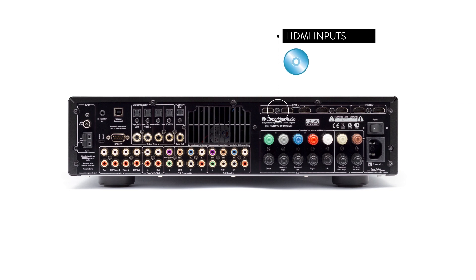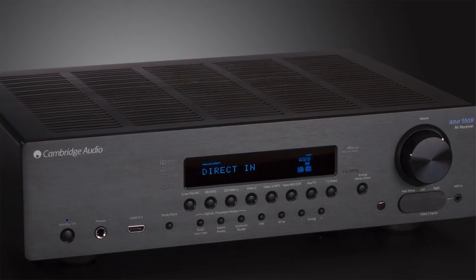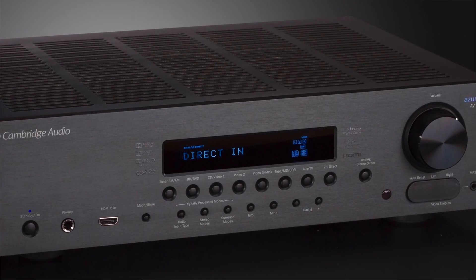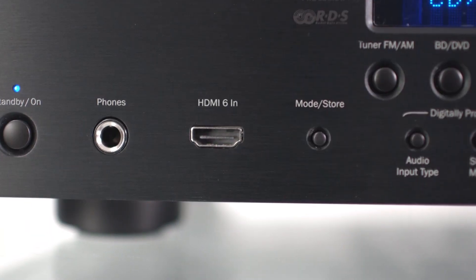with 6 HDMI inputs for Blu-ray, gaming or satellite TV, while the 6 RCA connections will produce the very best audio from traditional hi-fi equipment. It's easy to set up, while the intuitive remote control and front panel, which includes HDMI and RCA inputs, ensures anyone can enjoy it.